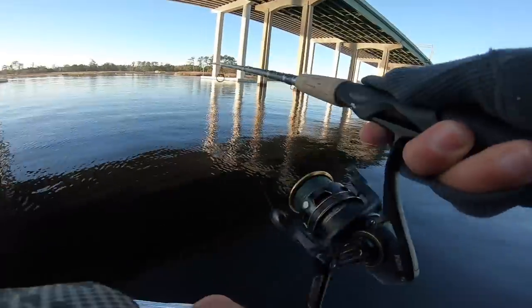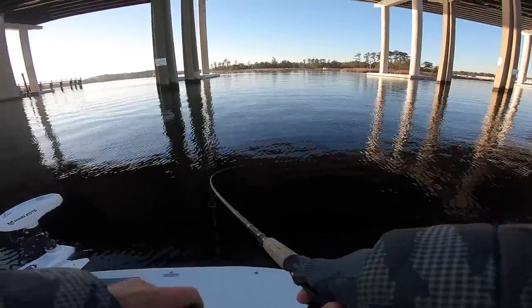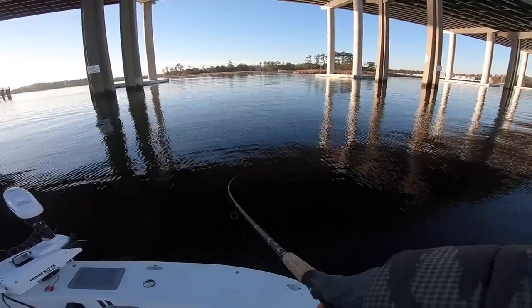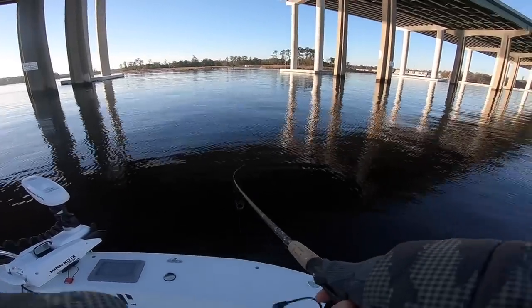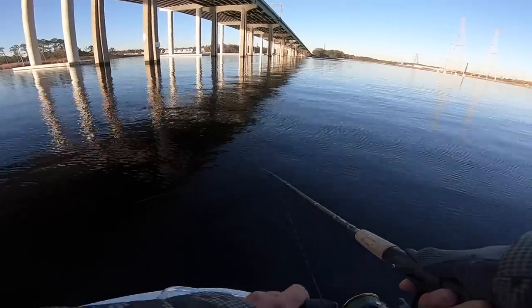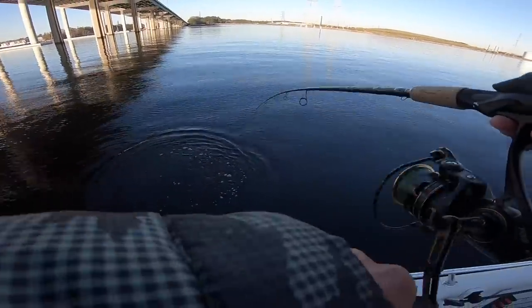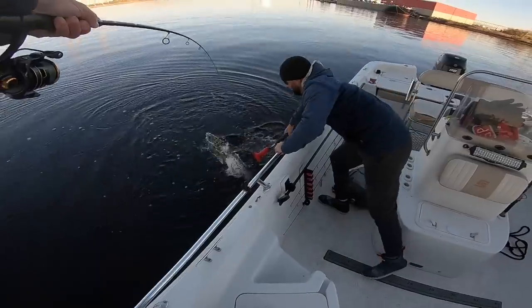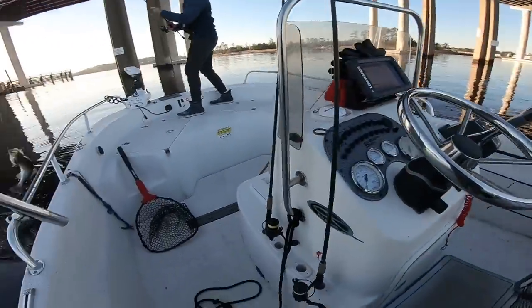Here we go! All right y'all, first two minutes - Jeremy's got a striper and I'm hooked up on what feels like could be a keeper trout. Yeah, that's a trout! There we go - that guy's going in the cooler. Nice!